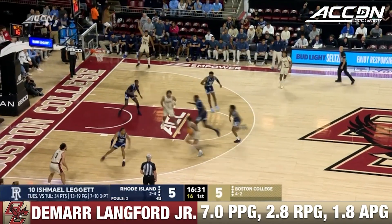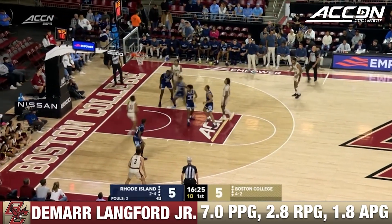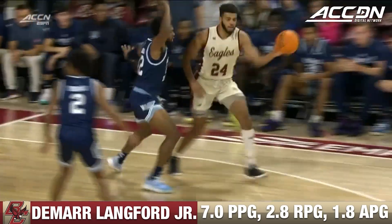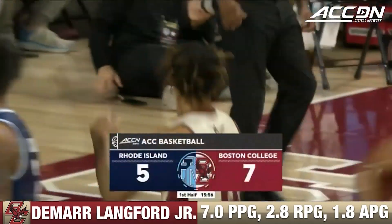That's going to be the key matchup for Boston College — he averaged close to 20 a game. That's a tough pull-up jumper fading away by Ish. DeMaru Lankford just checking in, finds his brother Makai in the post. So the Lankfords with DeMaru, bodying his brother Makai Ashton Lankford — that's a good combo for the Eagles.